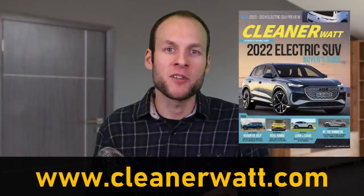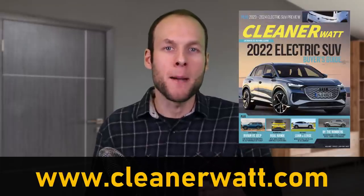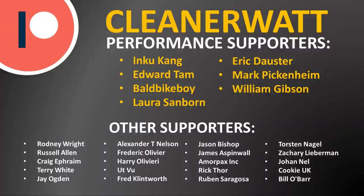I'll also put a link in the video description — check out the 2022 electric SUV buyer's guide. Thank you so much for watching this video all the way through to the end. I'd like to take a moment to thank the Patreon supporters who support me every month and help make this content possible.